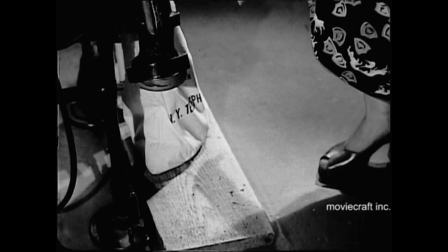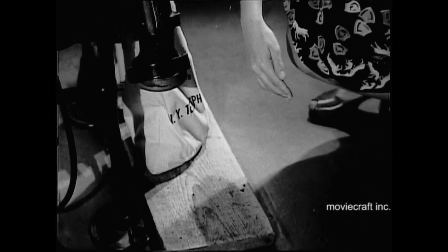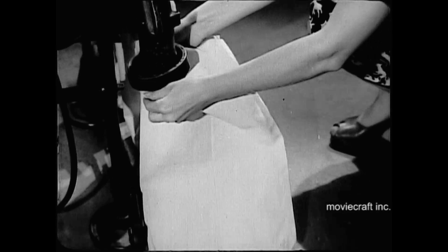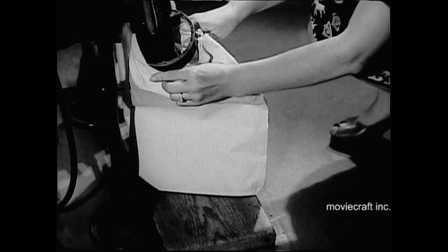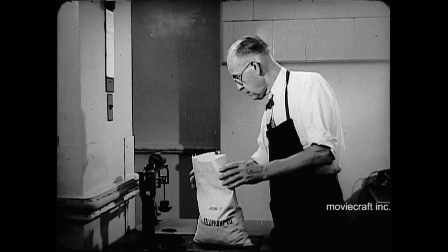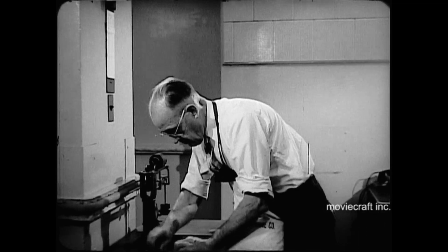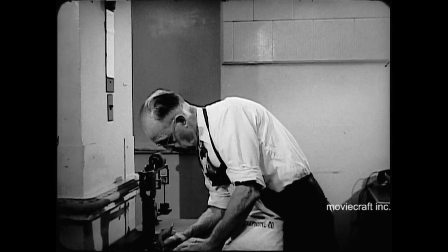Each bag holds 4,000 nickels, 4,000 quarters, or 10,000 dimes. And the machine stops at exactly that count to permit replacing a full bag with an empty one. To check the count, each bag is weighed. And if the weight is more than an ounce or two off standard, it's returned for a recount.